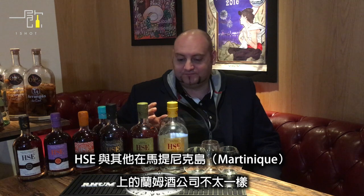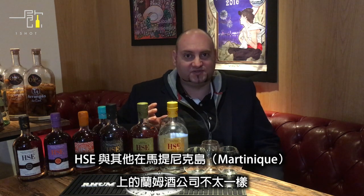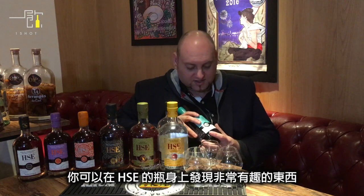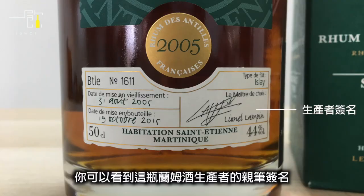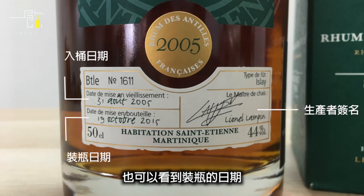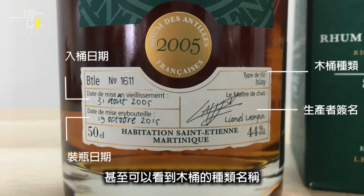HSC is one of the oldest rum companies in Martinique. What makes them different is they produce many types of aged rum — vintages, barrel selections — and what's really interesting is you can find directly on the bottle the winemaker's signature, the juice date, and the bottling date.